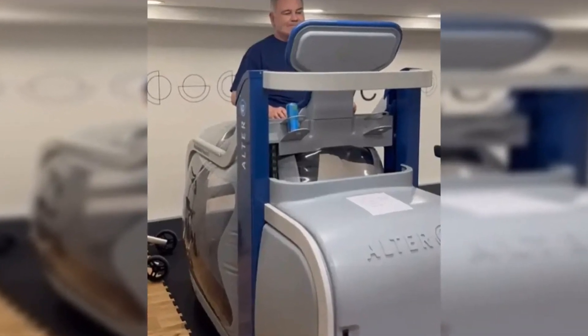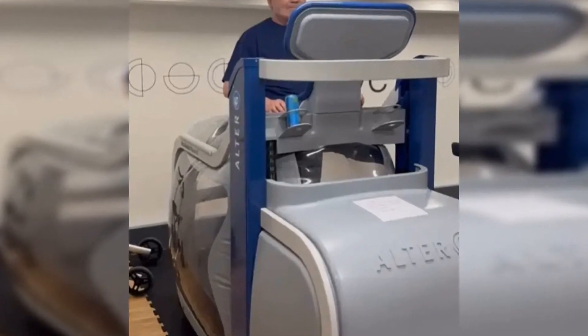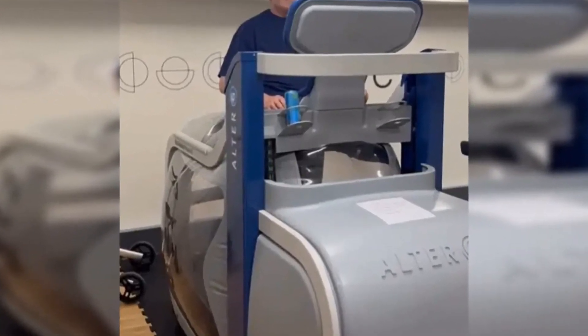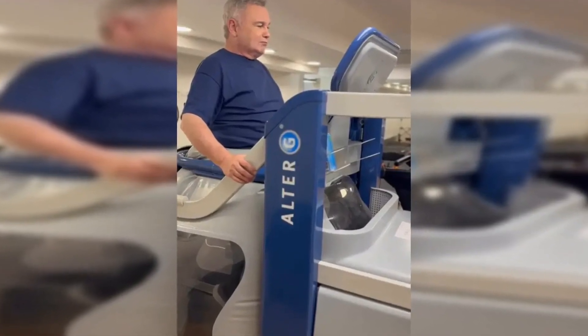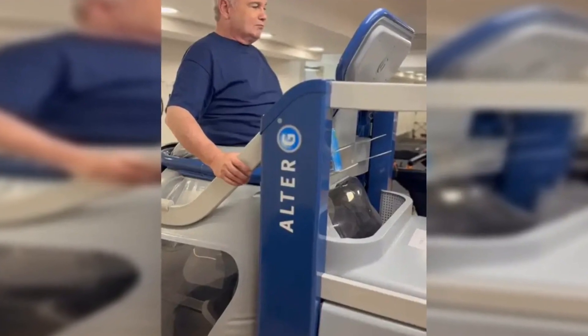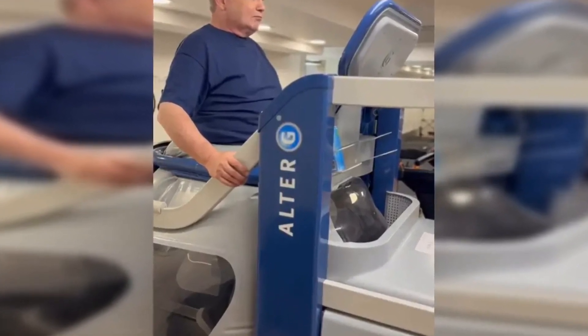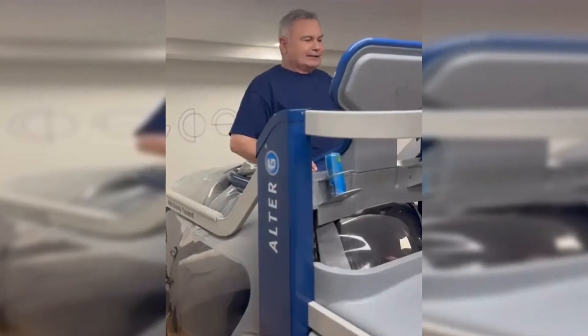This is what's called an anti-gravity treadmill — it's an Alter-G anti-gravity treadmill. And the reason it's called anti-gravity is, you'll see down here, I'm being supported by quite a big balloon. And the balloon holds my weight. If I now walk or run in this, it helps my legs and my body remember what it was like to move like this before things went wrong, that have been wrong for a long time.